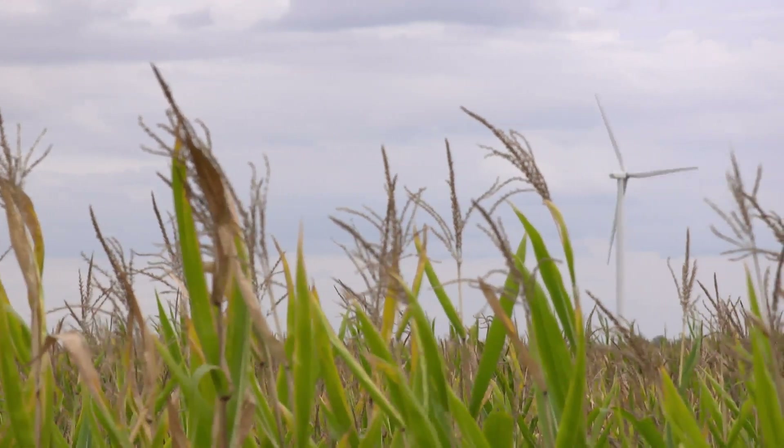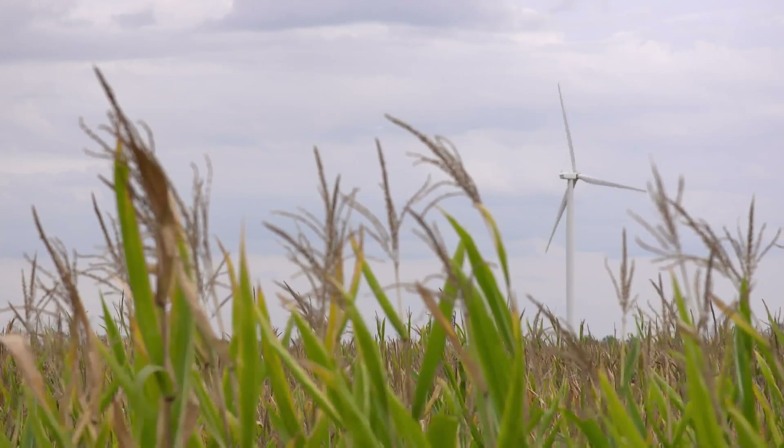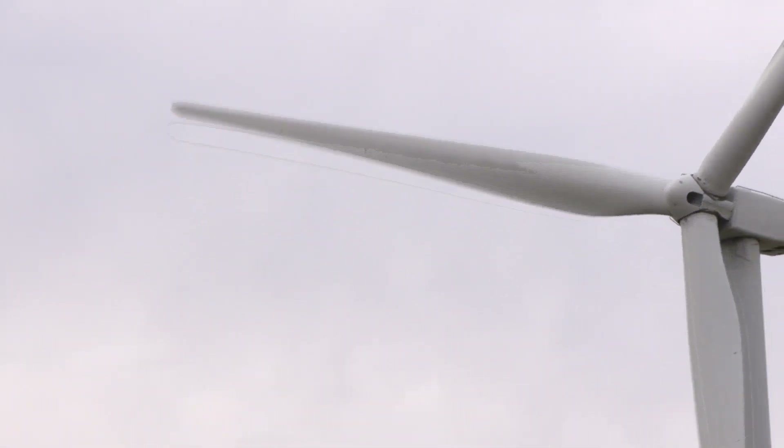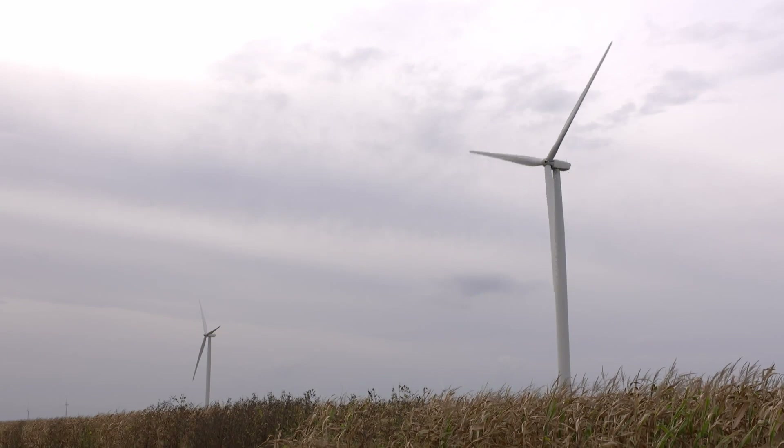If you think about windmills in Indiana today, this might just be the image that comes to mind. Fields of turbines, like these in Madison County, harness the wind and provide power for the surrounding area.